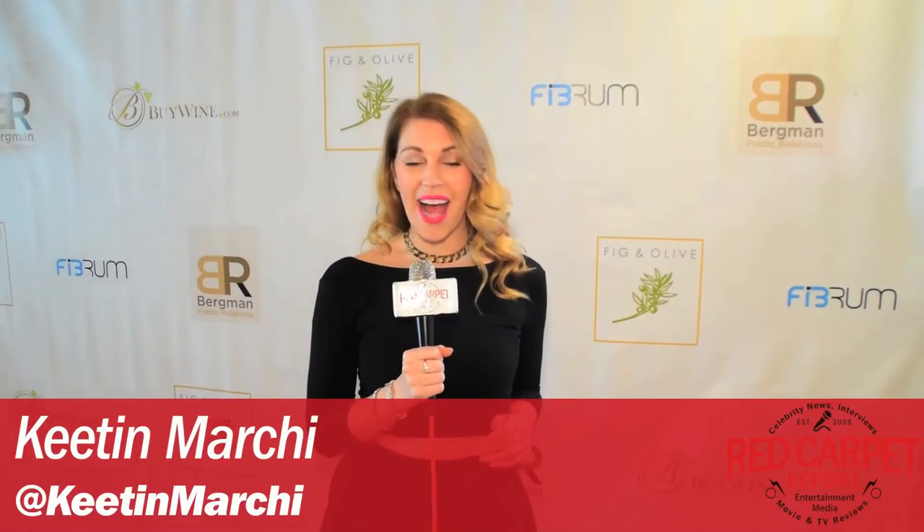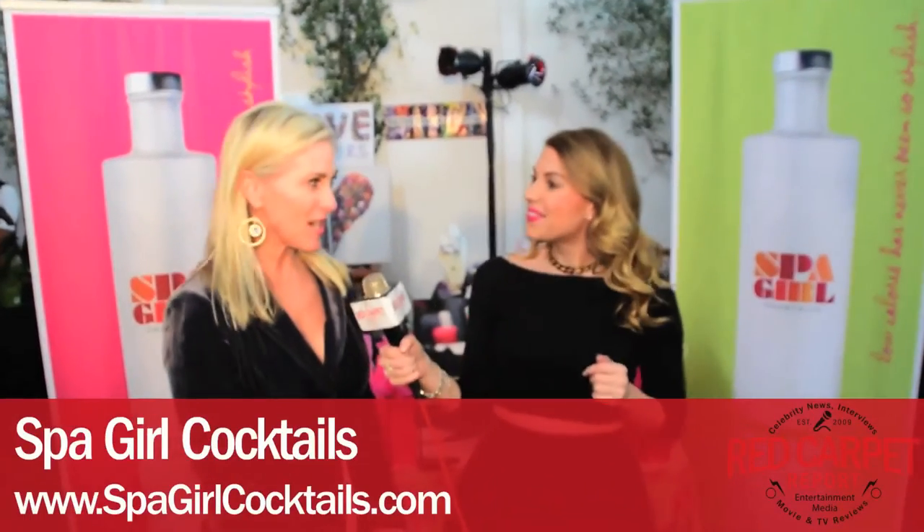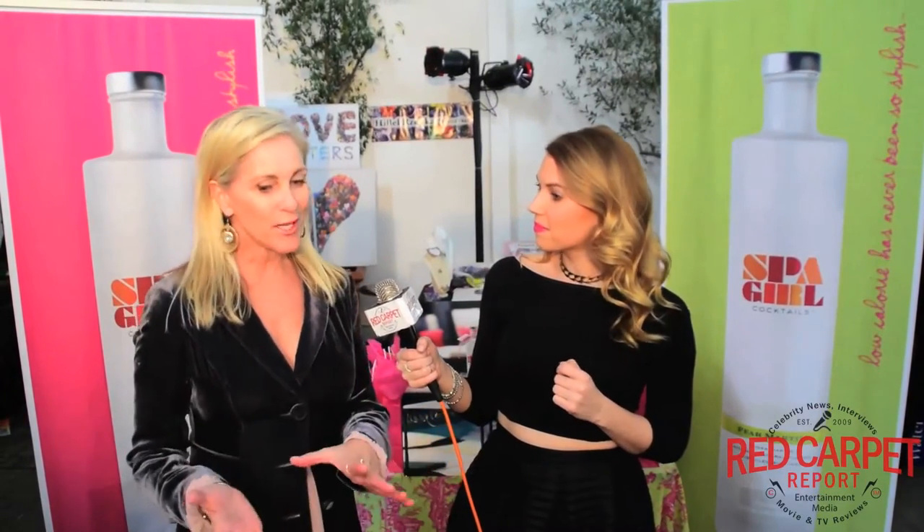Keaton Markey here for Red Carpet Report at Doris Bergman's Oscar Gifting Suite. Tell me a little bit about Spa Girl Cocktails. So we are an all-natural, low-calorie, gluten-free vodka martini mixed in the bottle, ready to go.